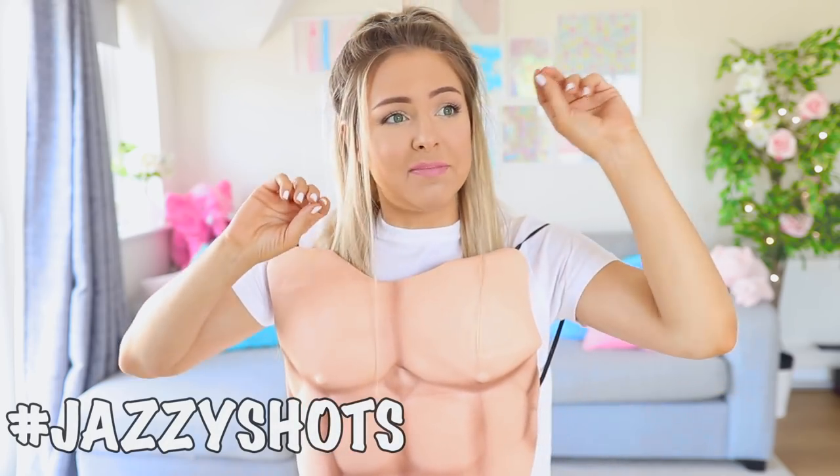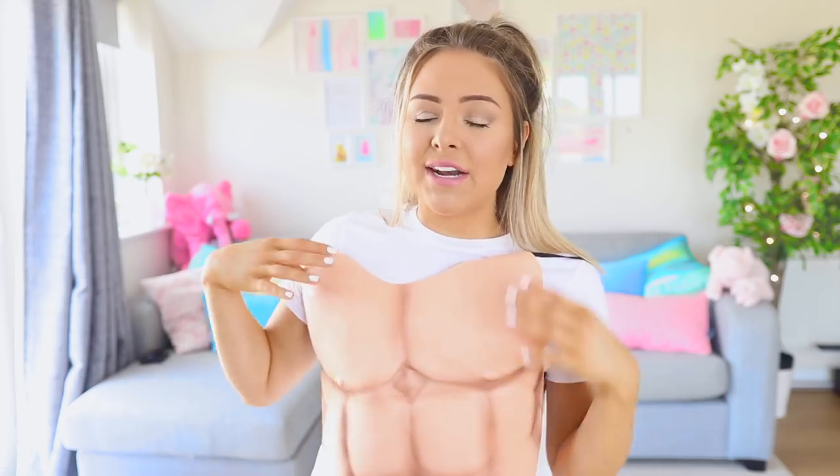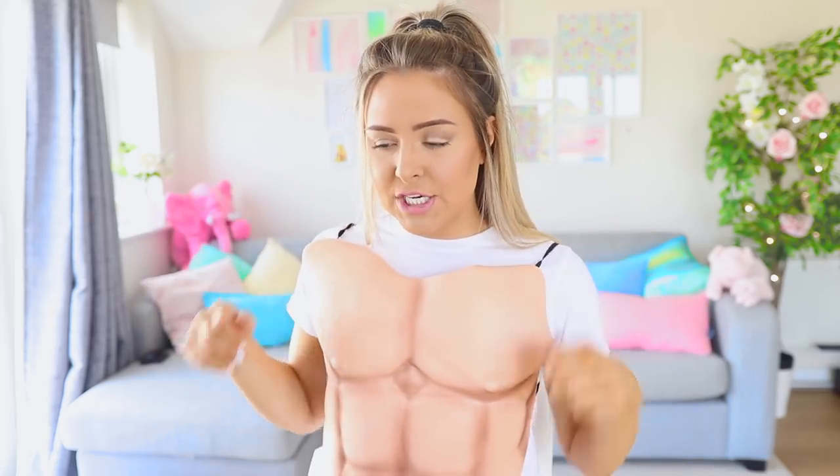I completely forgot to mention — if you find any funny screenshots of me during this video, please make sure you go ahead, take the screenshot, and then send it to me on Twitter or Instagram and use the hashtag Jazzy Shots. They are some of my favorite screenshots to go through. And I'm hoping from this trying on series, we'll get even more hashtag Jazzy Shots moments. So make sure you do send them in to me and I will try and feature as many as I can in my next video.